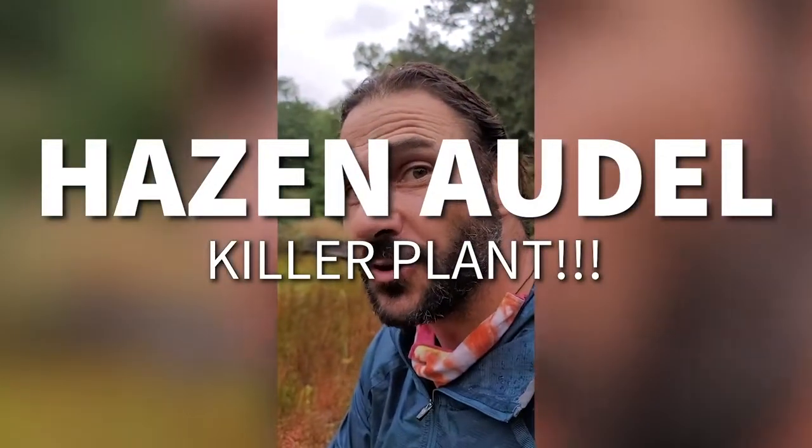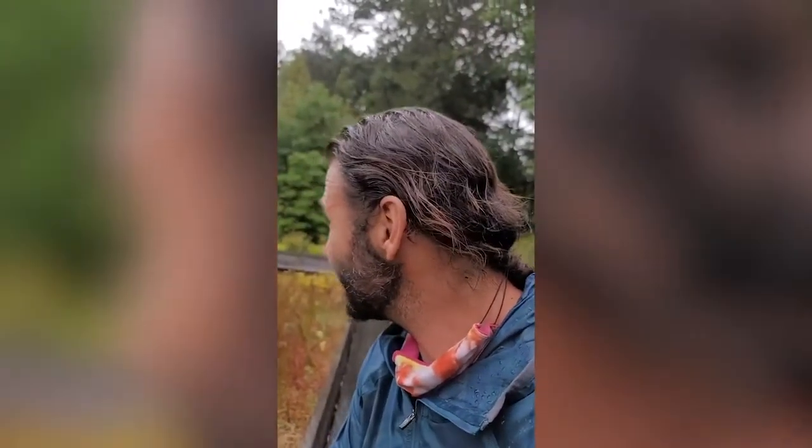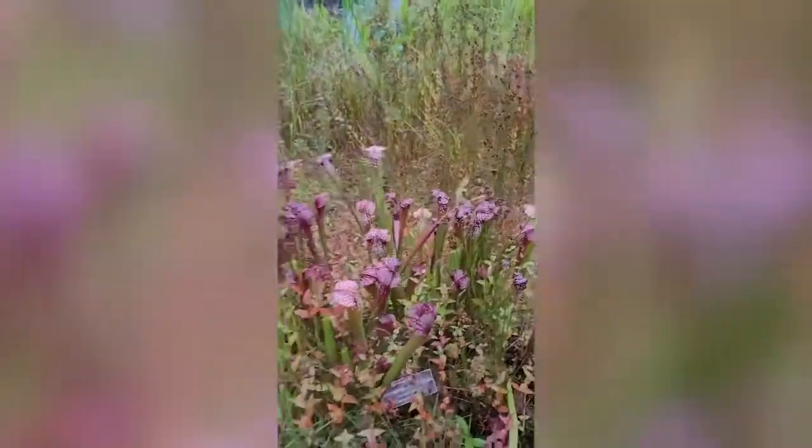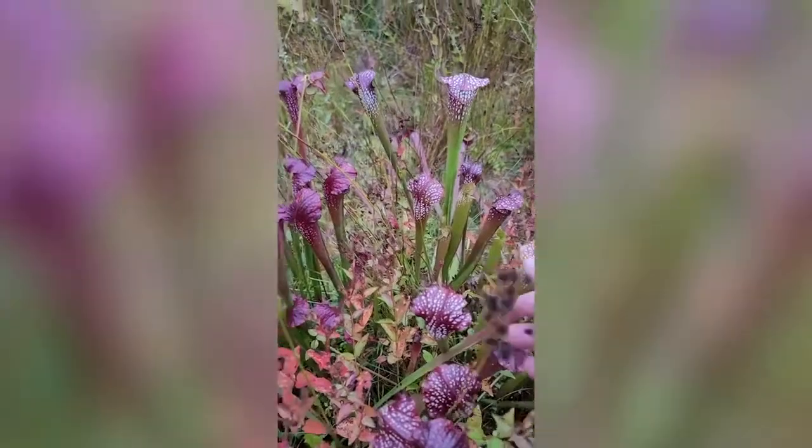I am at the New York Botanical Gardens, which is a botanical wonderland. I love plants — I love all plants. I understand that not all people love all plants, but here's a plant that everybody should love. It's right here, so check out this amazing plant.